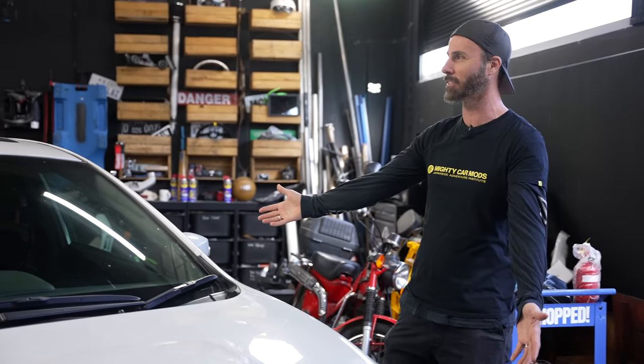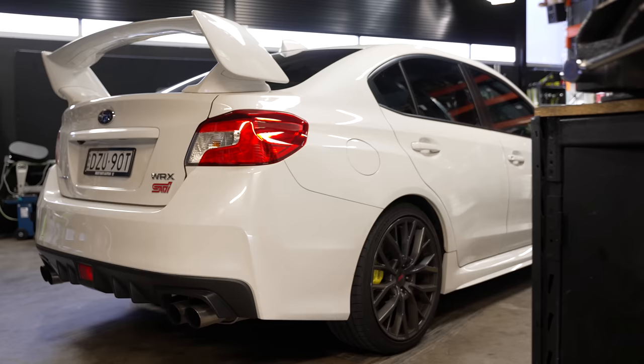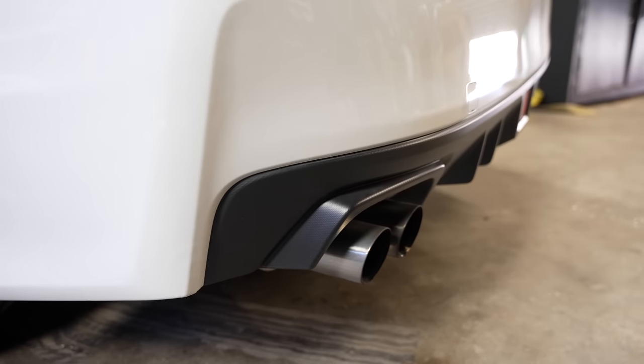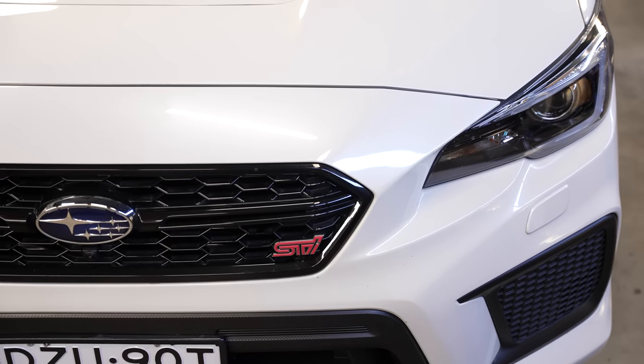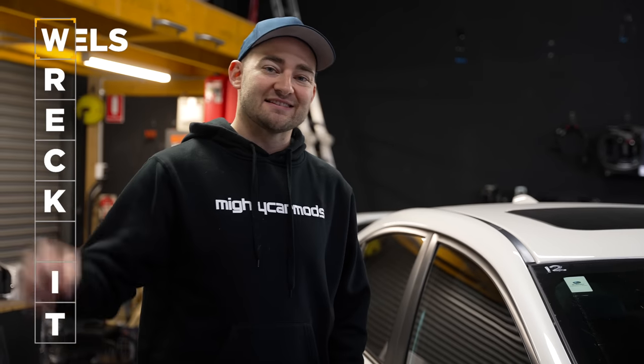So today we're working on a 2019 Subaru WRX STI Spec R, powered by a 2.5-litre four-cylinder turbocharged engine and all-wheel drive. But regardless of what car you have, our top seven mods are guaranteed to work no matter what. The first letter is W, so let's start with wheels.